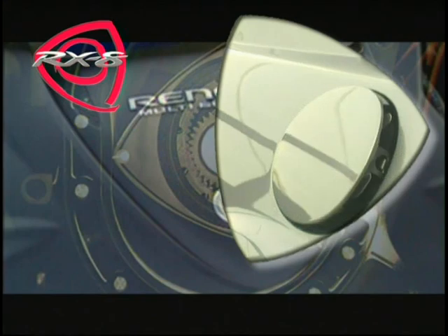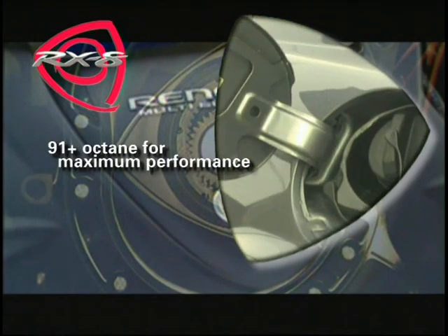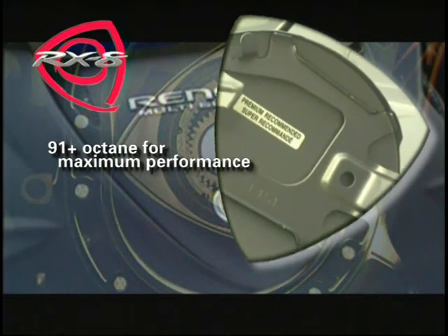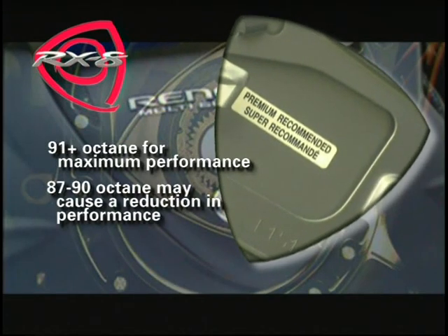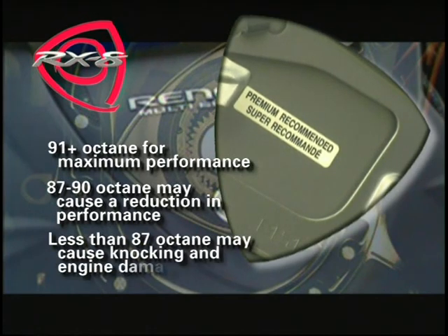For maximum performance, your RX-8 requires premium unleaded fuel with an octane rating of at least 91. Using unleaded fuel with an octane rating of 87 to 90 may cause a reduction in performance. Using unleaded fuel with an octane rating lower than 87 may cause the emission system to lose effectiveness, and could also cause engine knocking and serious engine damage.